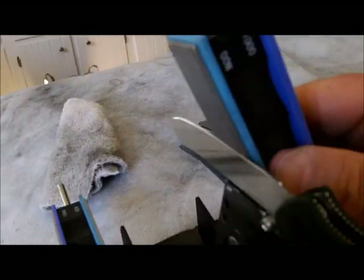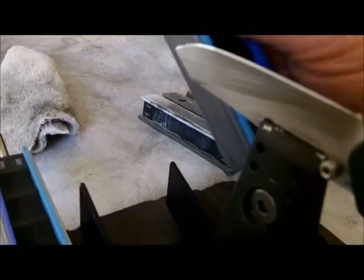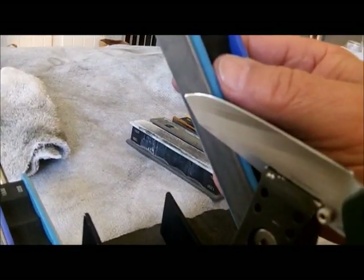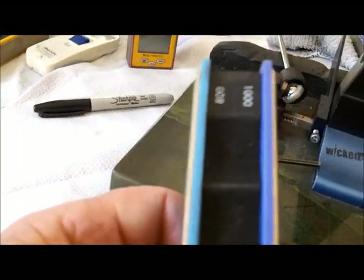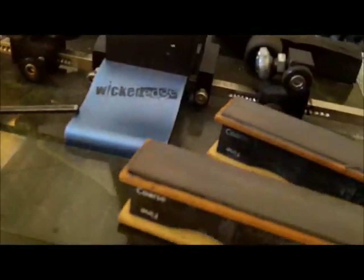I'm moving on to the 800-1000 grit diamond paddles now. You can see it's shaping up good. We finished it up with the 800-1000, now we're going to the ceramics.